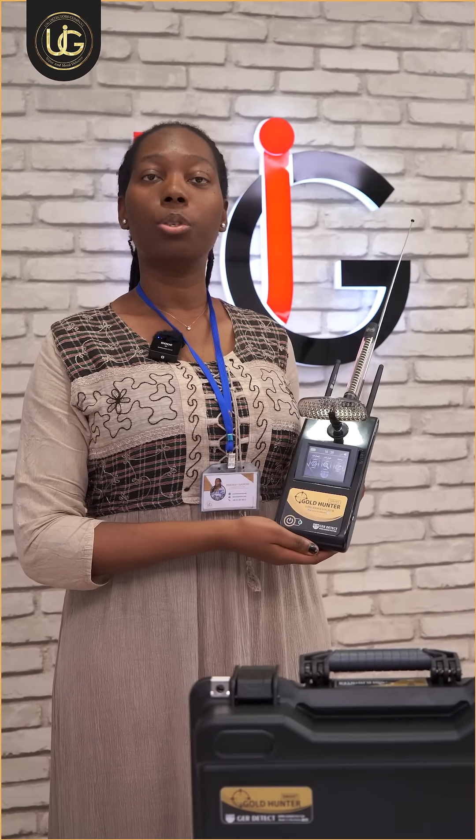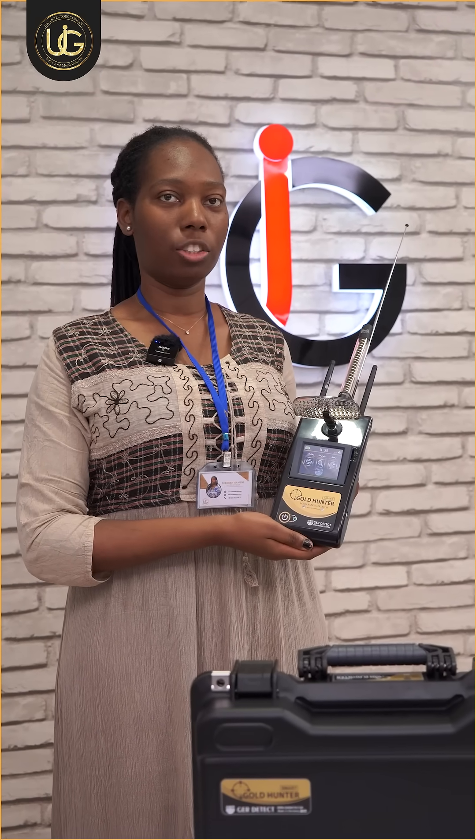Hello, this is Debra from UIG Detectors Company, Istanbul, Turkey. The Goldhunter smart device works with an imaging sensor system and two-dimensional imaging technology, and it works with four search systems in one device.